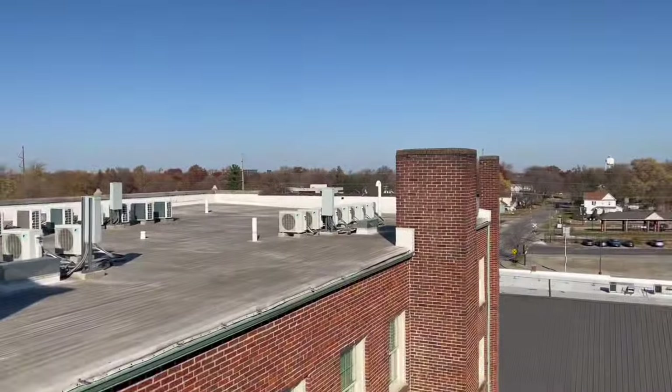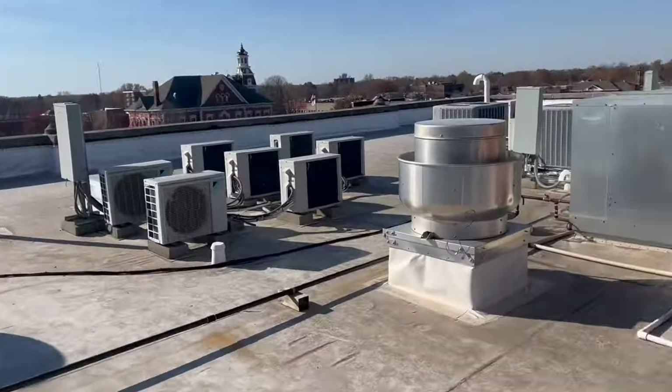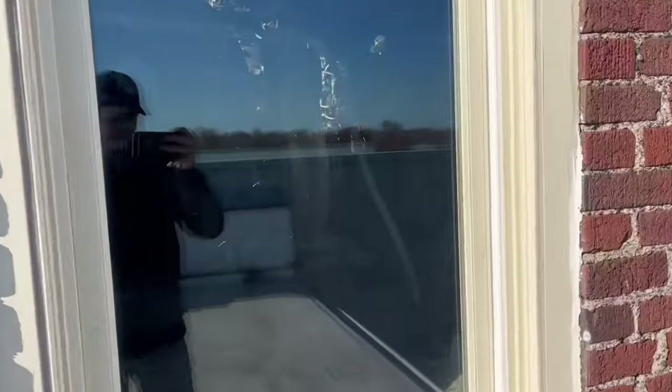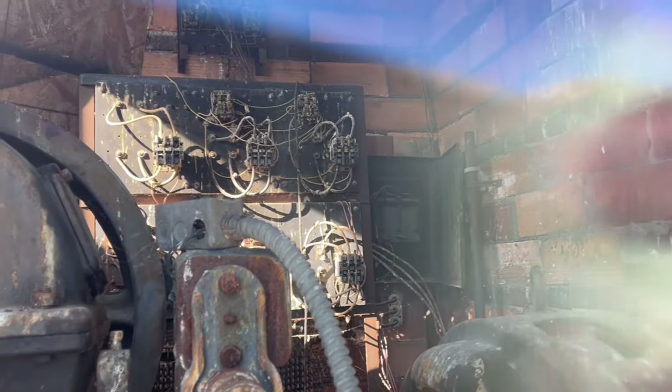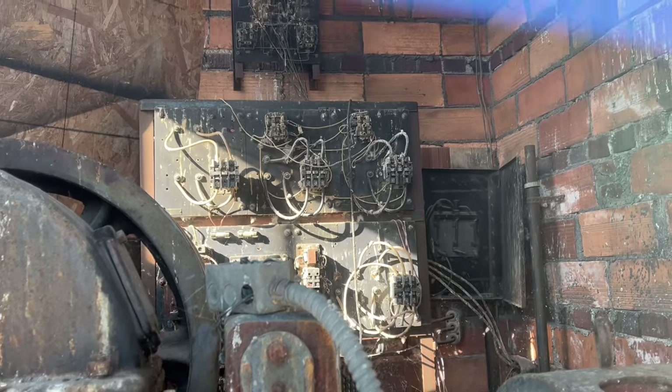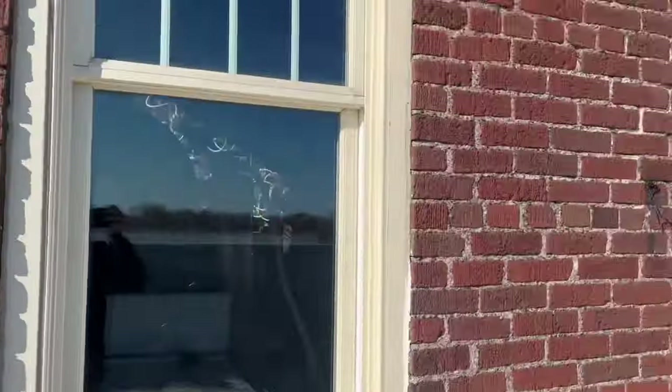Look at all these mini splits — hundreds of mini splits in here. That's a good point. What is in here? Whoa. Yo, if you know what this is, let me know in the comments. Up here just by itself with all the mini splits.